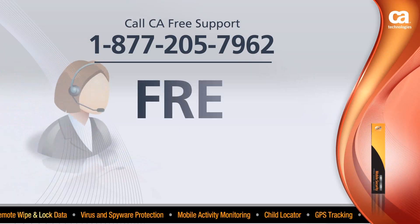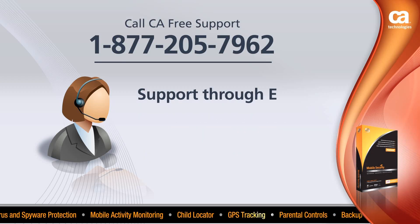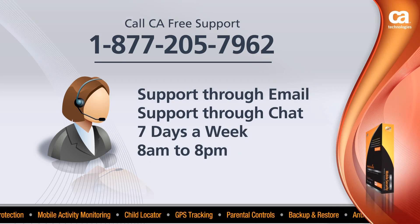Free support is available 24 hours a day, 7 days a week, 365 days a year through email or chat. Or you can call us any day during the week, 8 to 8.